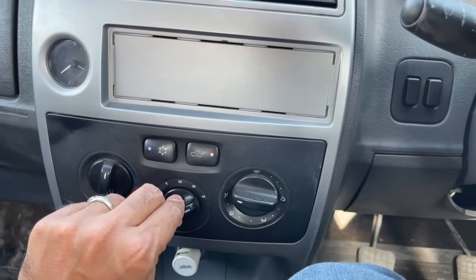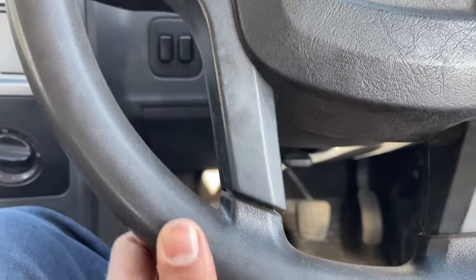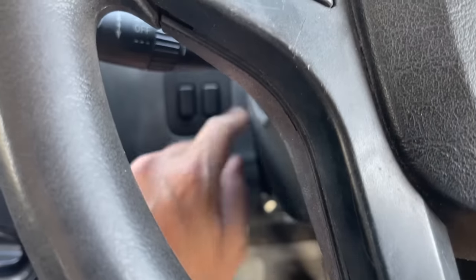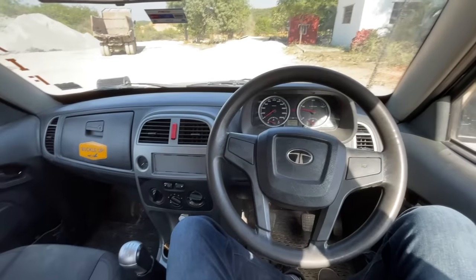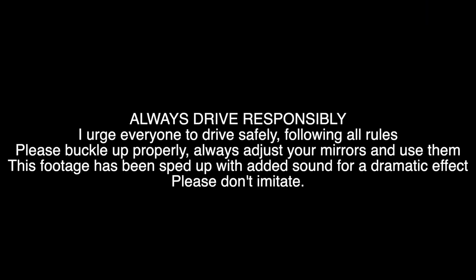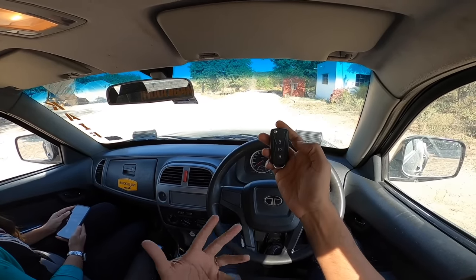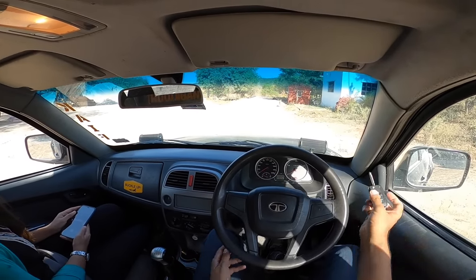The air conditioning isn't really working the best, there are a lot of vibrations, and there are two dummy buttons here. Anyway, let's start driving this pickup truck. This is the key of the vehicle — the other button is to turn on the light so you can spot the car, but it obviously doesn't work. It's a flip key.